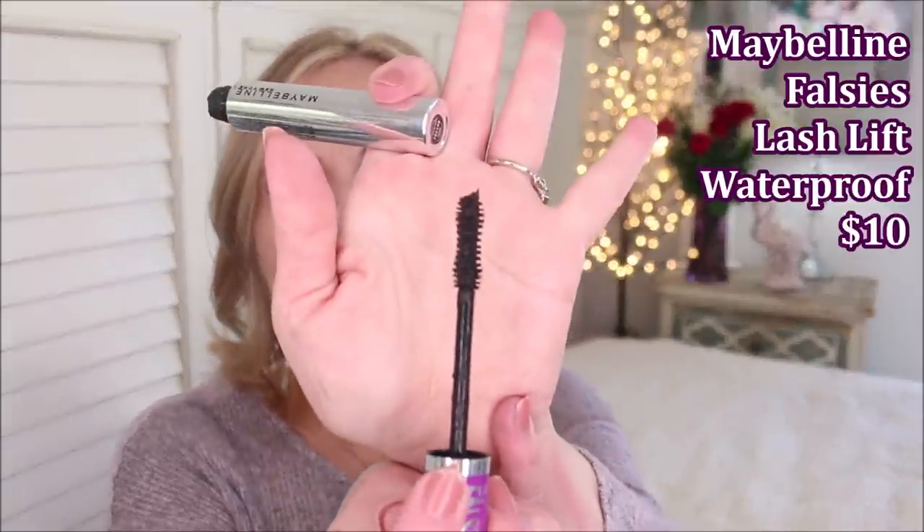From Maybelline, one I've talked about a million times on my channel — one of my favorites at the drugstore — the Falsies Lash Lift. I think it's the waterproof one. A little bit of that hourglass wand with a natural bristle brush, and all of the good feels. The waterproof formula is a little bit harder to take off — not like the original pink one that wouldn't come off for a week, but you will need a good cleansing oil or balm. It's going to be there all day, and it's a really great one for volume and length.